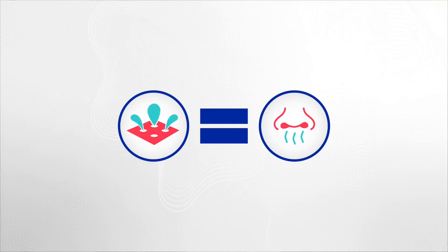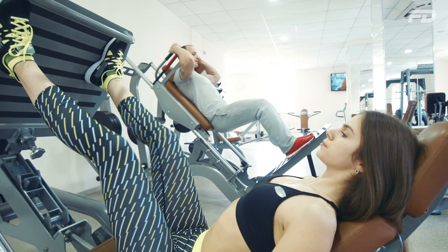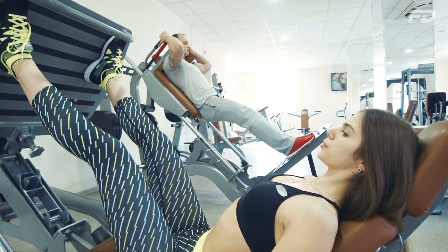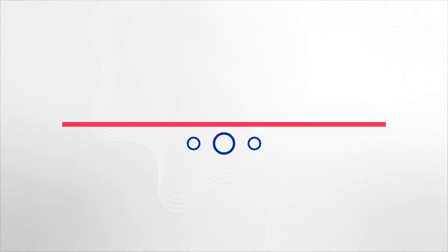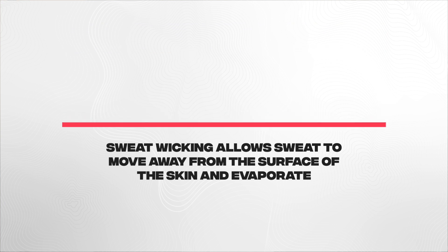A common misconception is to assume that sweat-wicking and anti-odor fabrics are doing the same thing. Sweat-wicking fabrics move sweat away from the surface of our skin — that's what reduces odor in that context. But as I mentioned, it's not actually the sweat that causes odor. With sweat-wicking fabrics, we're concerned with moving sweat away and allowing it to evaporate to achieve homeostasis and regulate body temperature. With anti-odor fabrics, they're not concerned with the sweat itself — more so with the bacteria that sweat combines with.